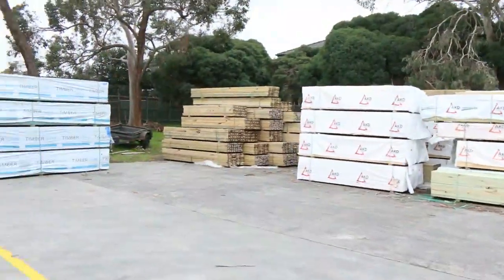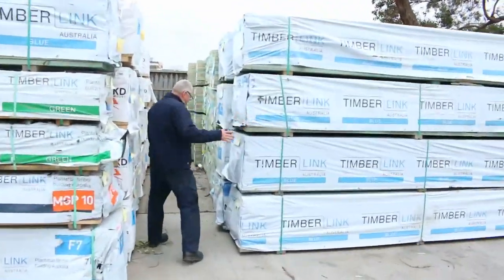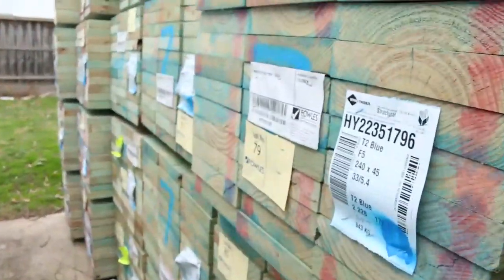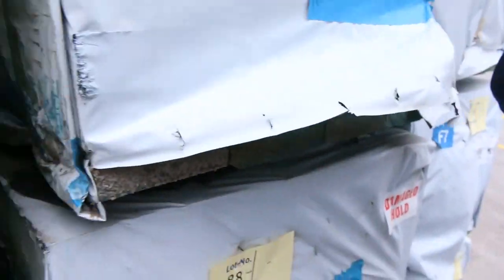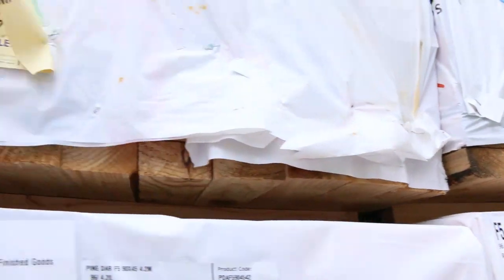Just some of the stock that's in this row here where we started. We've got some F7, we've got some MGP10 here, and I've also got some F5 in some of the termite treated stuff there as well. Here's some 140x45 F7 termite treated, 5.4s - absolutely beautiful stock, magnificent stuff. Wish we could get this sort of stock every week.